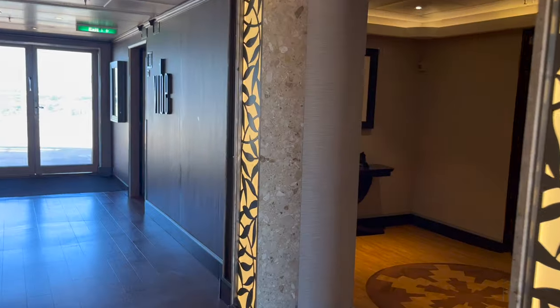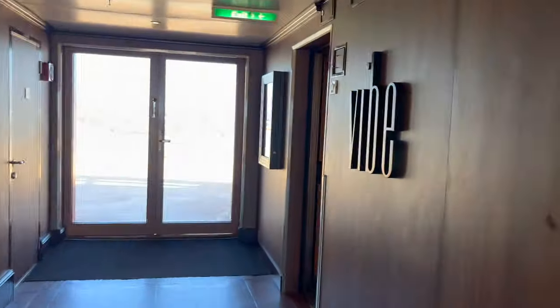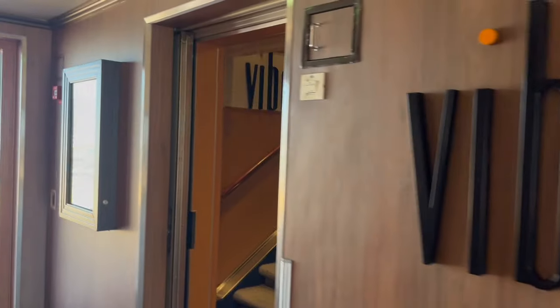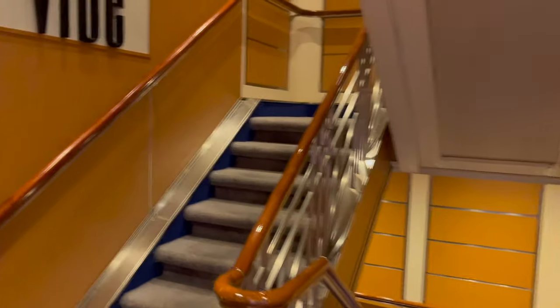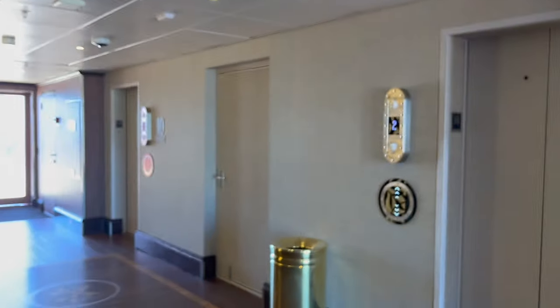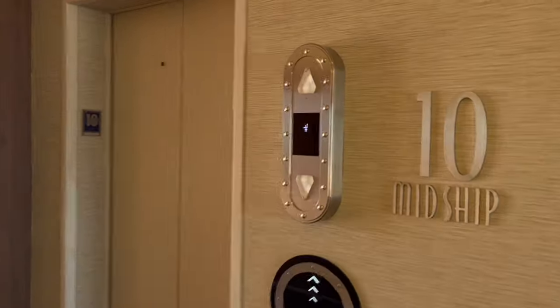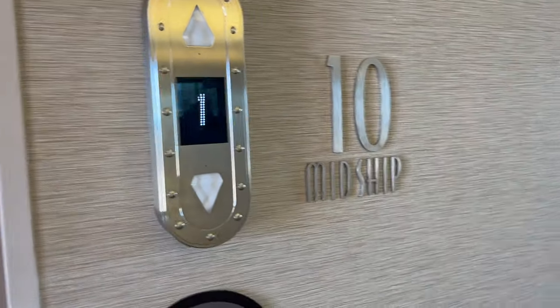The entrance to the concierge lounge is open from 7 to 10, and they have some decor out here — you have to check in, so I won't be able to enter today. On the other side is the Vibe lounge, again for teenagers. I won't be able to go up there either because I'm not a teen, but they have video games and different activities catered towards teens on the cruise ship. The Vibe lounge and concierge lounge are both midship, which is the middle of the ship.